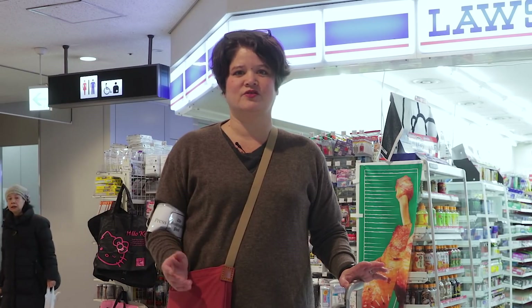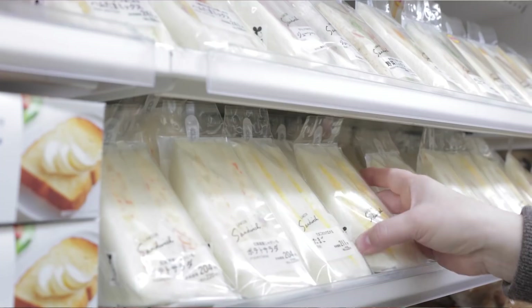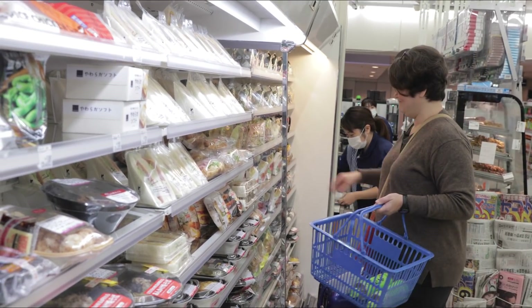Japanese convenience stores are amazing. They're usually open 24 hours, and at Narita Airport we make a habit of stopping by and picking up some drinks and some food for our one-hour ride into the city.